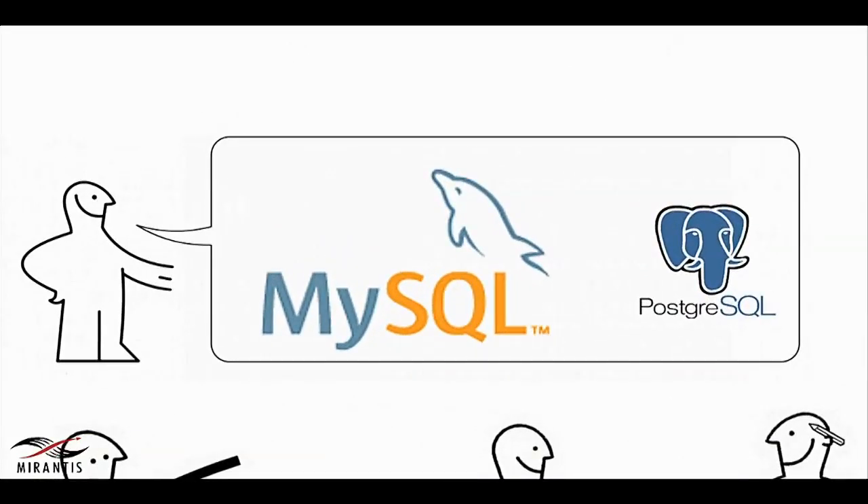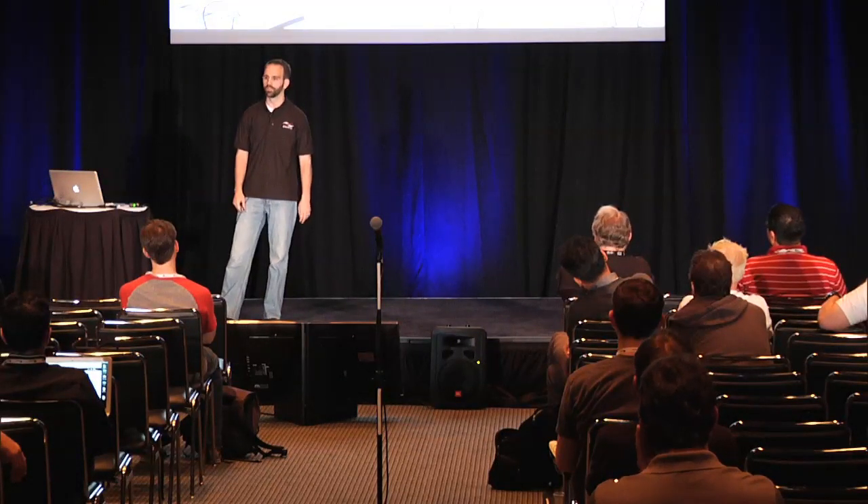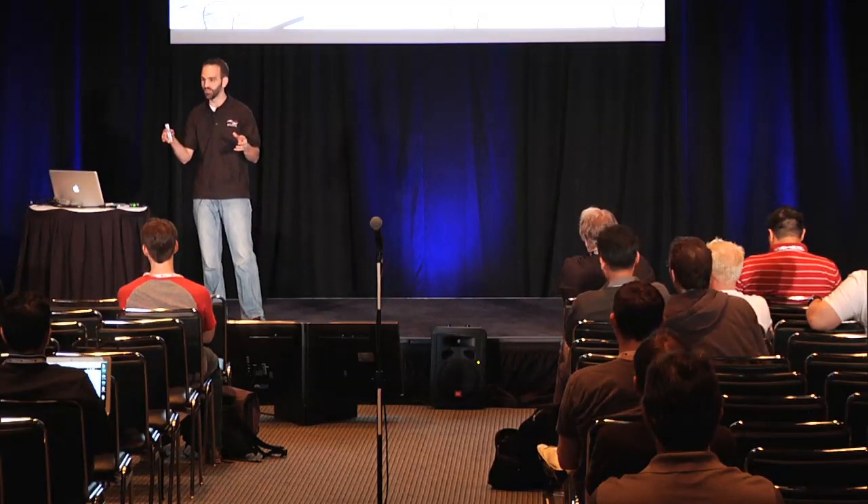One thing that OpenStack services have in common, for the most part with a few exceptions, is they have a SQL backend — generally MySQL or Postgres. I'm not going to talk much about Postgres today because I don't have a ton of experience with it. I know some of you out there are Postgres zealots. Feel comforted in your superiority or at least your analogous functionality with the MySQL things I'll talk about. PG pool, anyone? You can feel superior.